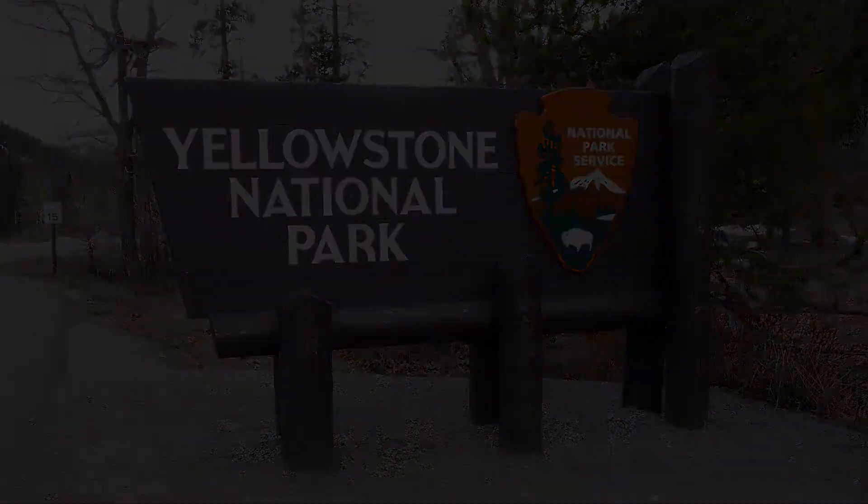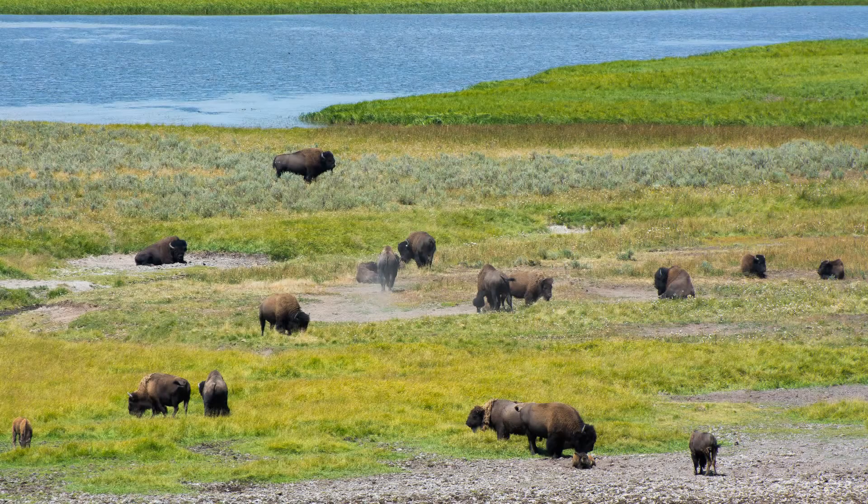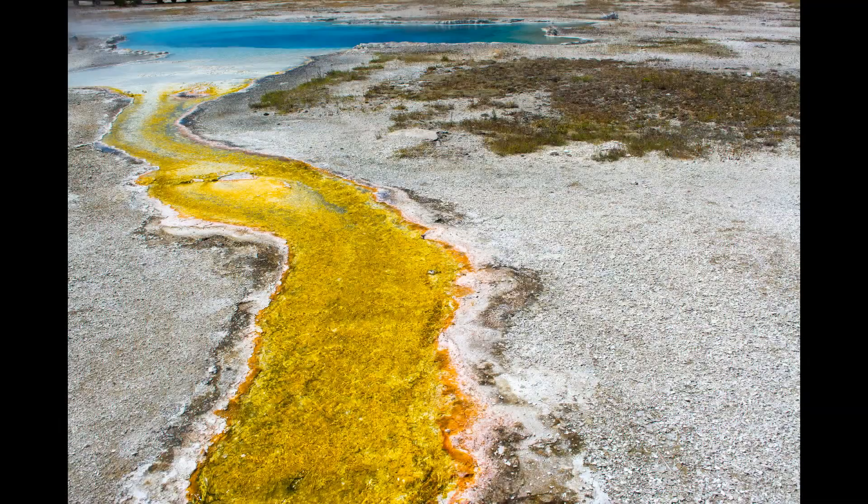Hi there. Here are some tips I like to share that might be useful while visiting Yellowstone National Park.